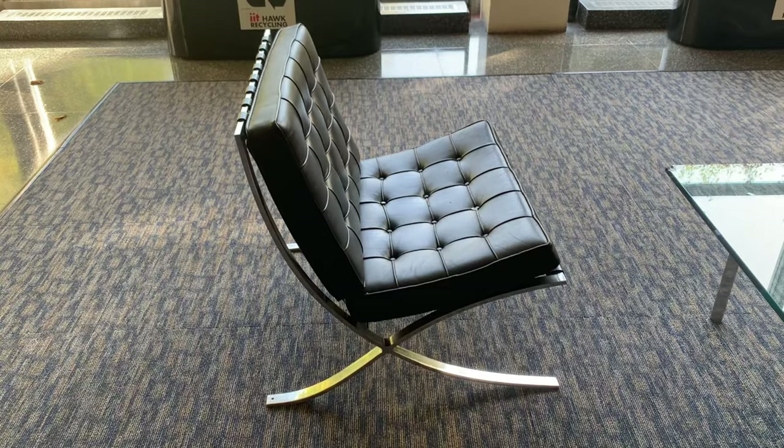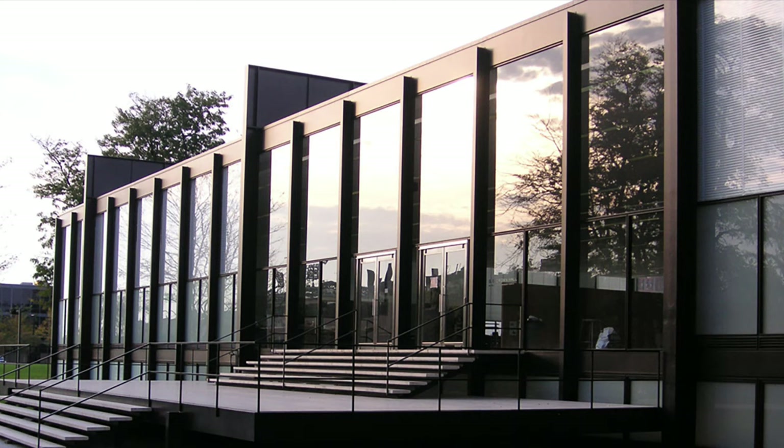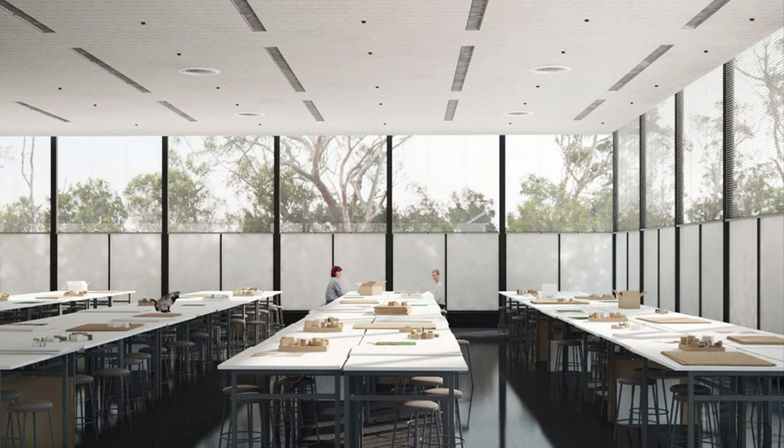My personal favorite is kind of basic — it's the Barcelona chair. It was designed by Mies van der Rohe, who did masterplan our entire campus and started the IIT School of Architecture, which is awesome.